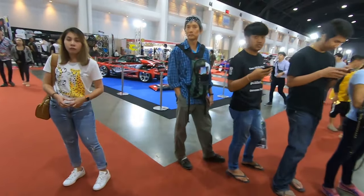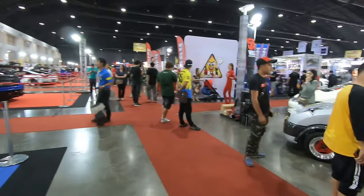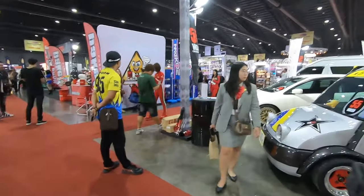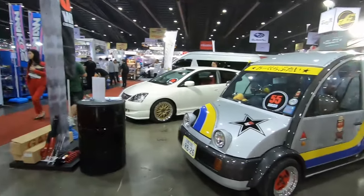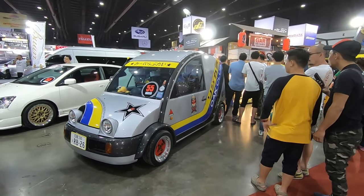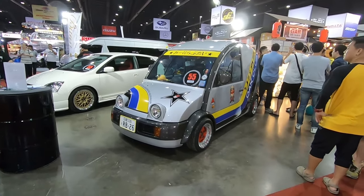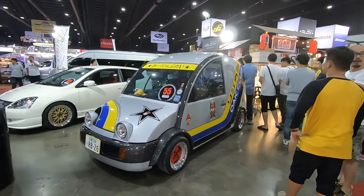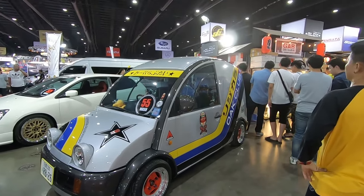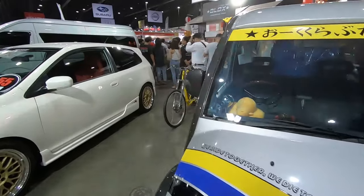Remember guys, I will show a separate video of all the hot chicks here, so make sure you subscribe to the channel and stay tuned for the next video. This next one — I don't know what this is honestly. Let me know in the comment section below. It's a cute little K-car truck, I guess.